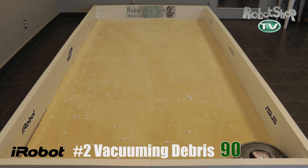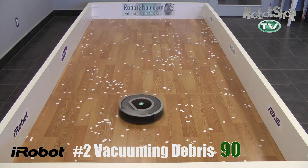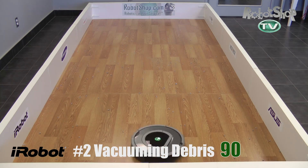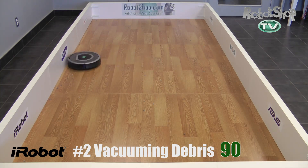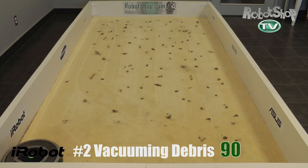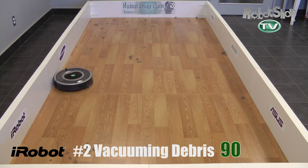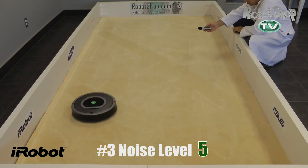Challenge number two: vacuuming debris. It didn't do as good as the 560, surprisingly. It picks up great but the problem is that it spends way too much time doing dirt detect, which seems to be a bit of a problem. So with more normal levels of debris — because this is an extreme case — it should perform better. One very strong point: it did really well at picking up the nuts and bolts, so it's good for large debris. It got 90 out of 240 here.